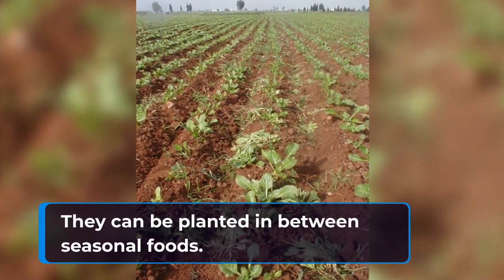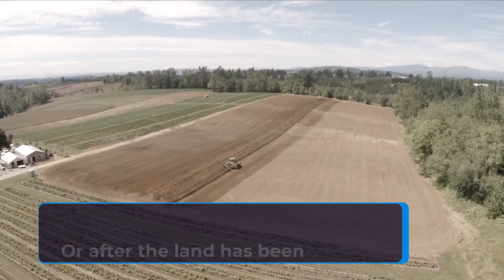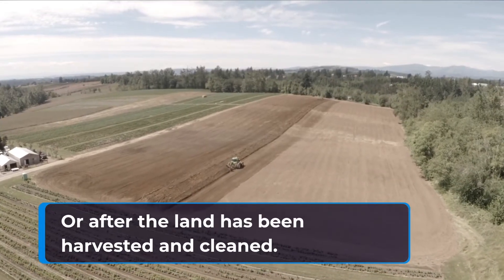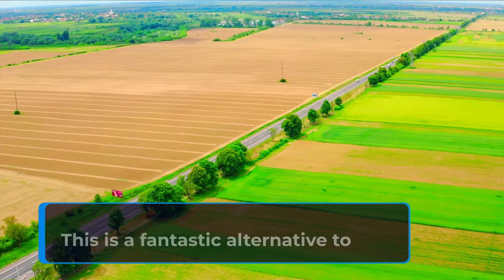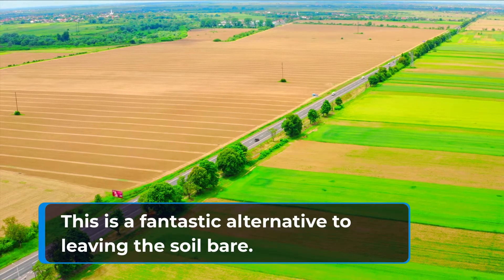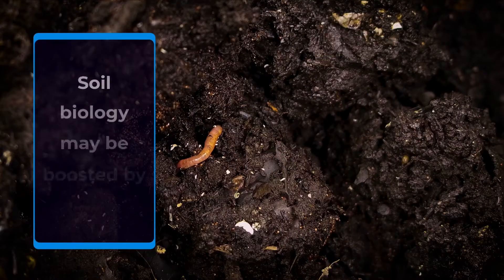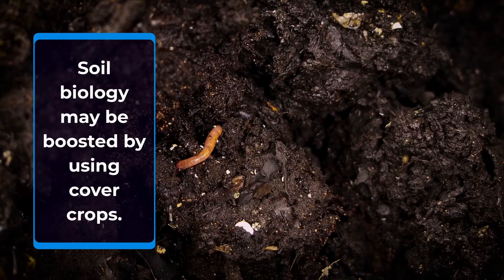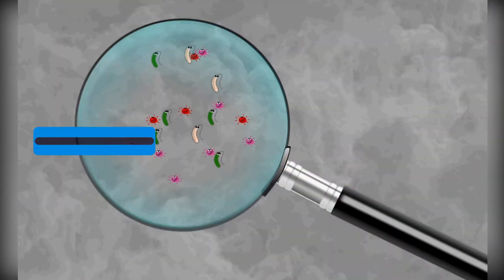Cover crops can be planted in between seasonal foods or after the land has been harvested and cleaned. This is a fantastic alternative to leaving the soil bare, and soil biology may be boosted by using cover crops.